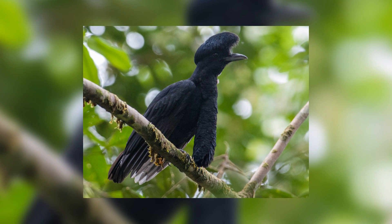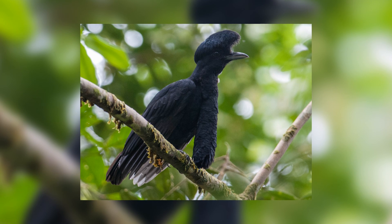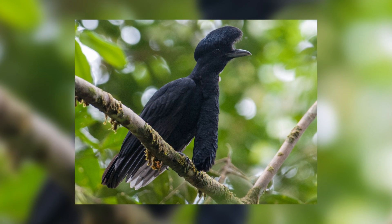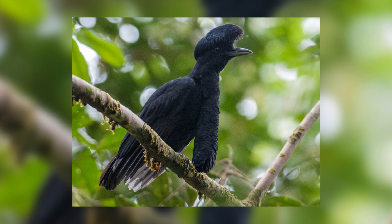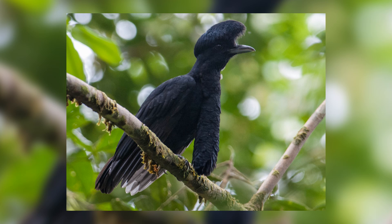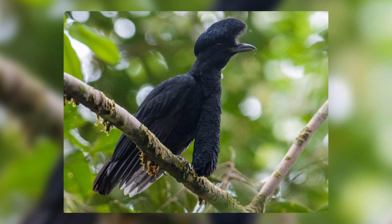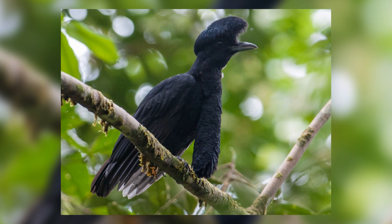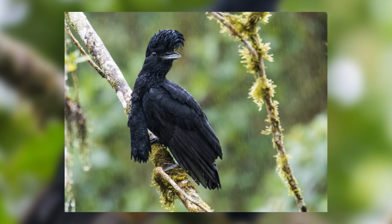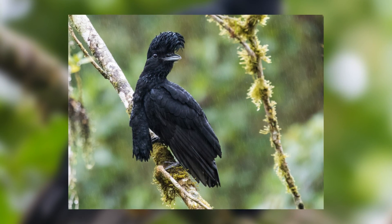This bird is the long-wattled umbrella bird. The reason for its name is pretty clear just from looking at it. It possesses a very long wattle — a sort of fleshy bit of skin that hangs under many birds such as cassowaries and roosters, but the long-wattled umbrella bird in my opinion puts all others to shame with its hugely long wattle that looks like a feather duster hanging from its chin.